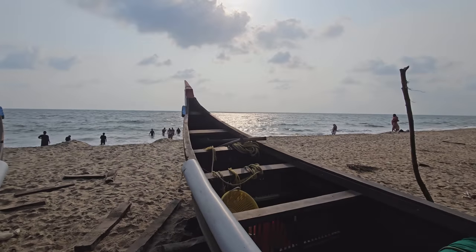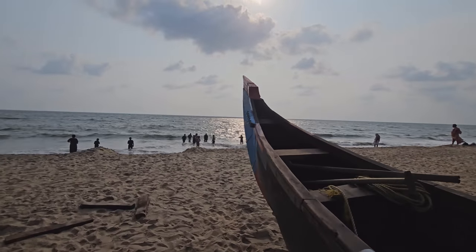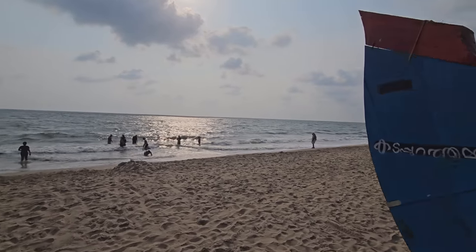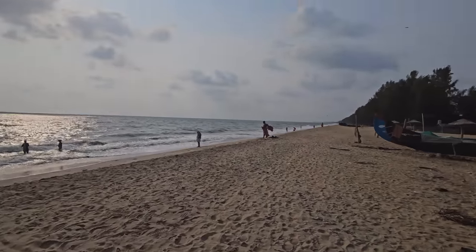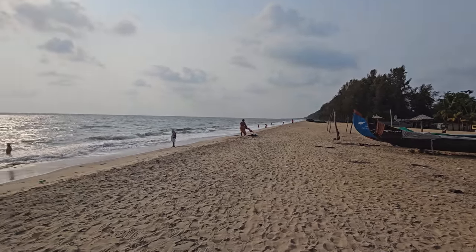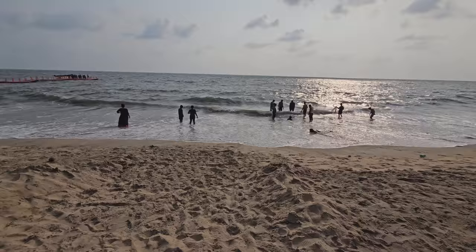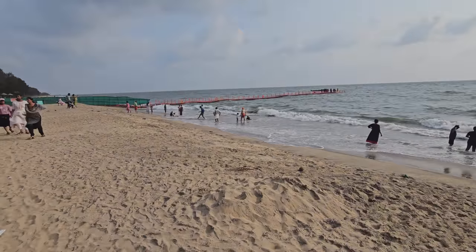Hey guys, welcome to my channel — it's the Travel and Food Doctor here. Today we are at the Kuzupalli beach near Kochi, Kerala. Look at this nice clean beach — people are enjoying it, and this is a real speciality.